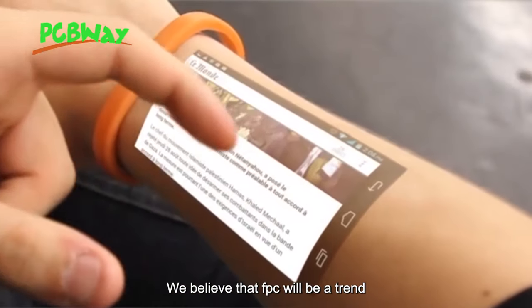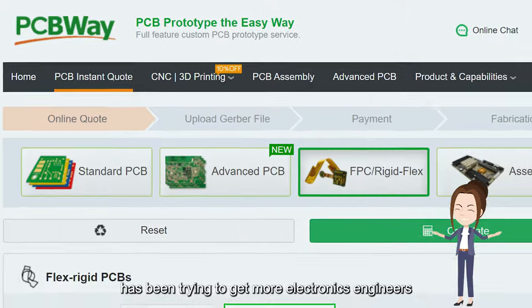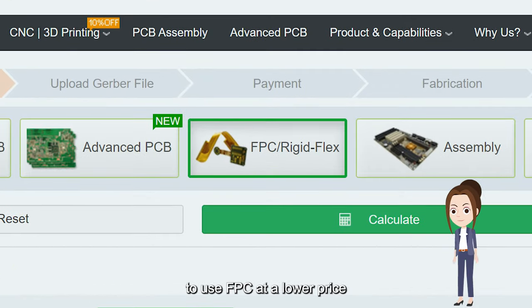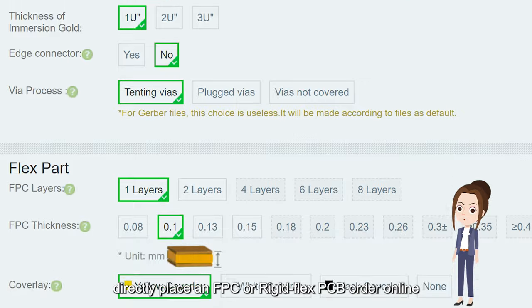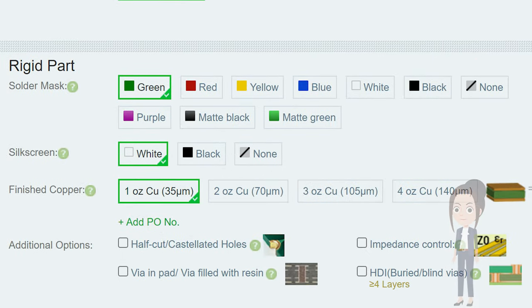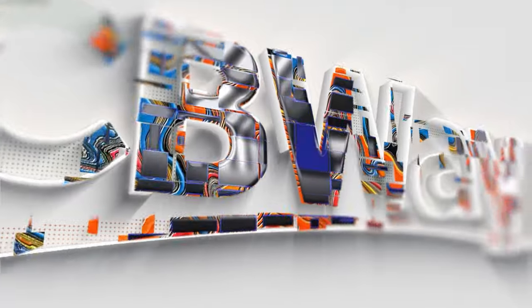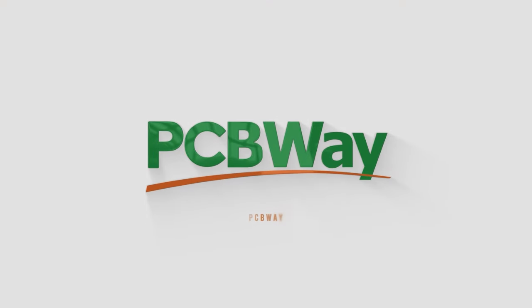We believe that FPC will be a trend, and PCBWay has been trying to get more electronics engineers to use FPC at a lower price. Now you can directly place an FPC or rigid-flex PCB order online through our order page.